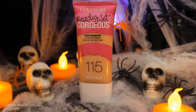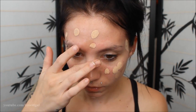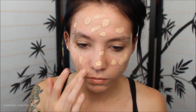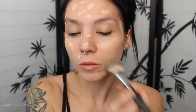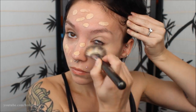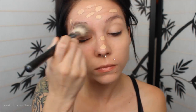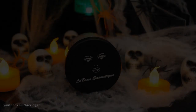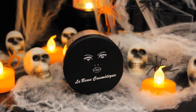For my foundation today I'm using the CoverGirl Ready Set Gorgeous in shade 115. I'm just dotting that all over my face with my finger to get a nice full even coverage, then blending it in with a Sephora foundation brush to make sure there's no patchiness or streakiness.